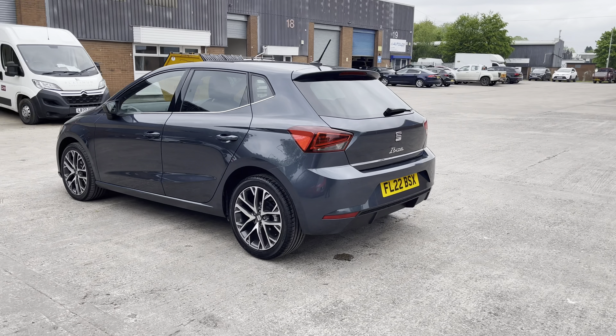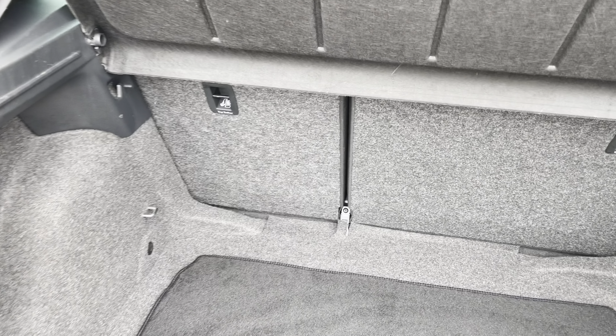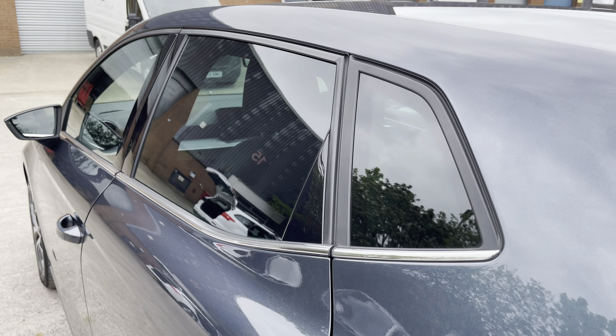This particular model is finished in the gorgeous magnetic tech grey paintwork and comes with around 10,470 miles on the clock. Into the boot, we can see that there is enough room for two small suitcases, plenty of room for your weekly shopping, and the rear seats are fully foldable should you require any more space.